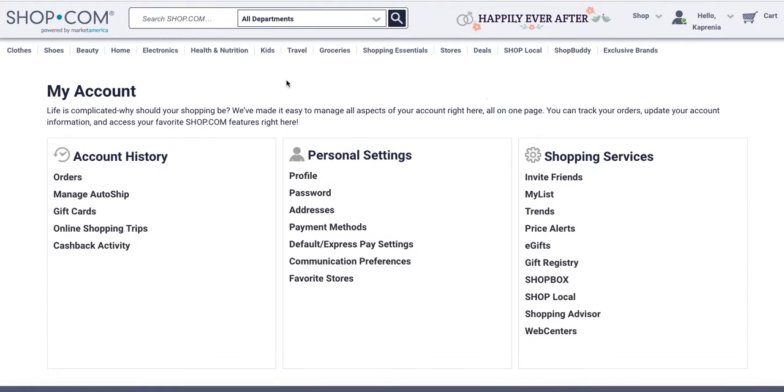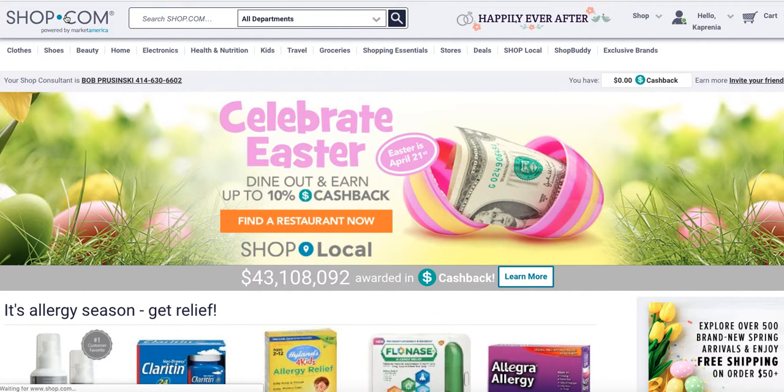To go back to the homepage, just click on the shop.com logo up here and it'll take you right back to the homepage, right where we started.